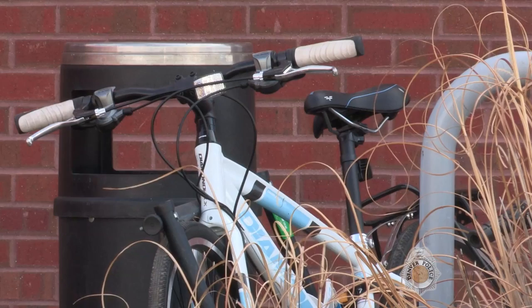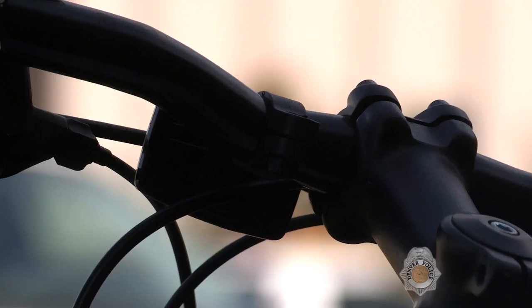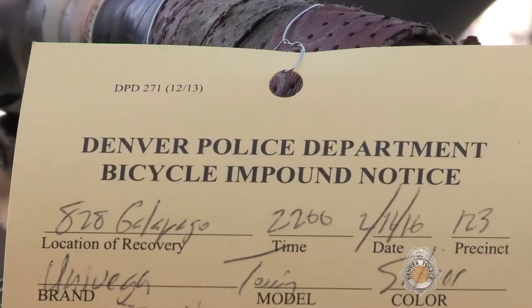A bait bicycle is something that would utilize special technology to help track its location and apprehend individuals who may steal a bicycle that does not belong to them.